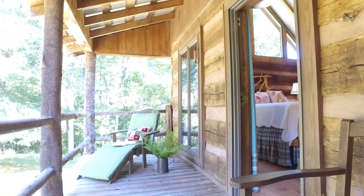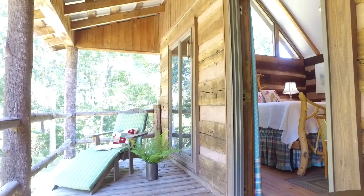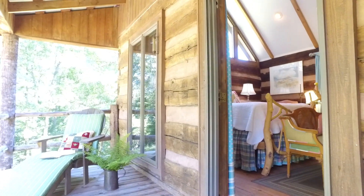The main floor bedroom has a walk-out to the back-covered porch that overlooks the perennial gardens.